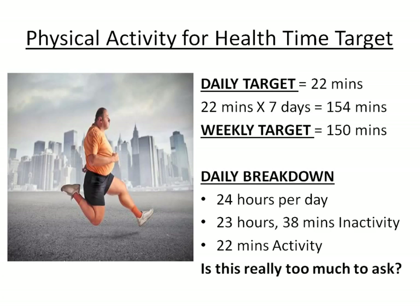Physical activity guidelines: we have a daily target of 22 minutes per day. If we do that seven times a week, that's 154 minutes, and our weekly target is over 150 minutes of physical activity. Breaking it down, there are 24 hours in a day — 22 minutes of activity means 23 hours and 38 minutes of inactivity. Is that really too much to ask? 22 minutes is a minimum investment.